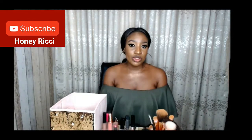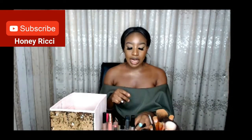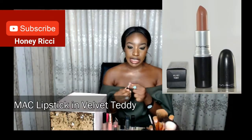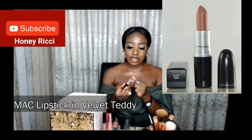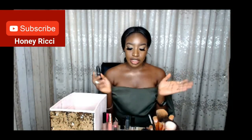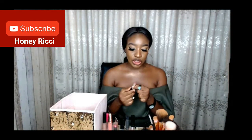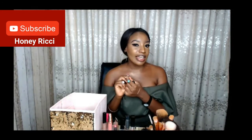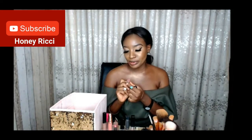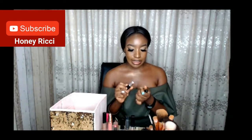So the next one I'm going to talk about is the MAC matte lipstick in Velvet Teddy. This is an absolutely lovely lipstick for women of color — it's very brownish and has a pinkish look, so you can get your pink nude without it being too garish or too ashy. Let's go ahead and apply it.